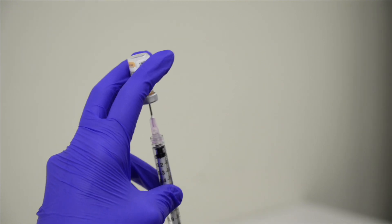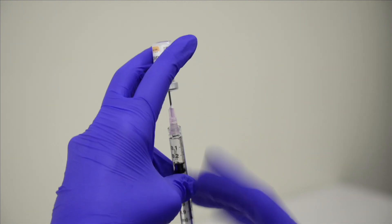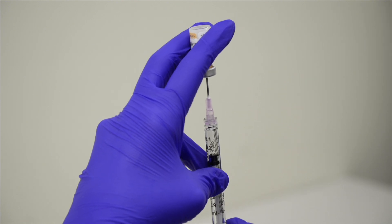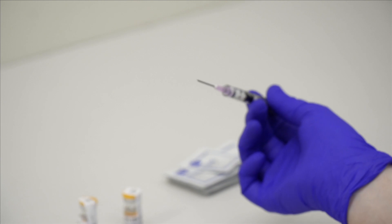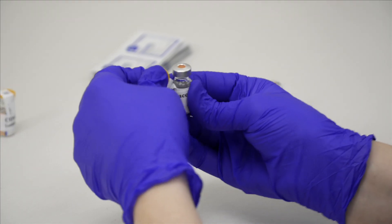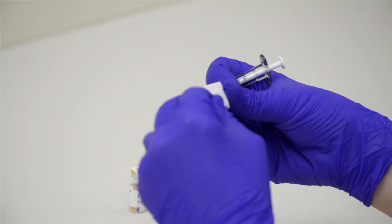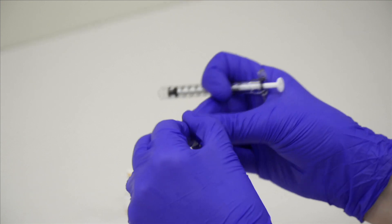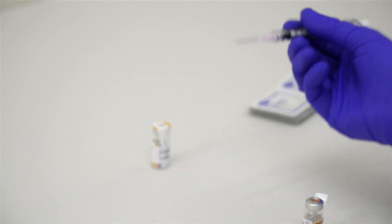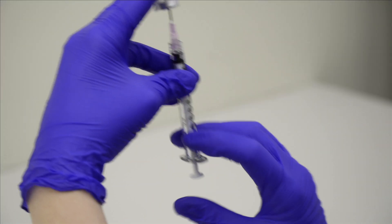We'll store the vials in the refrigerator until we use them, and if at the end of the day we haven't used all the vials, we still have four more days to use those vials — the next day we would take out additional vials. That way we'll eliminate any risk of waste.